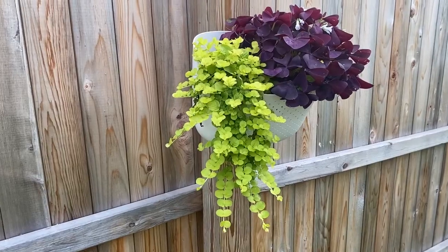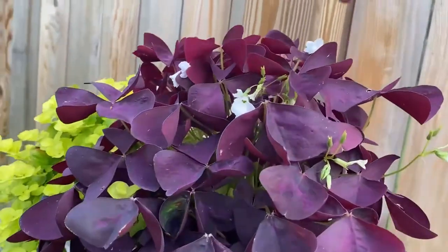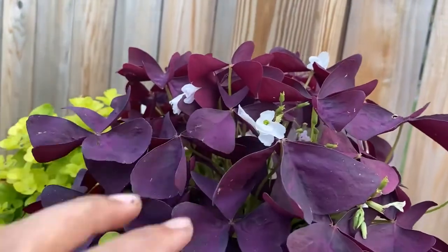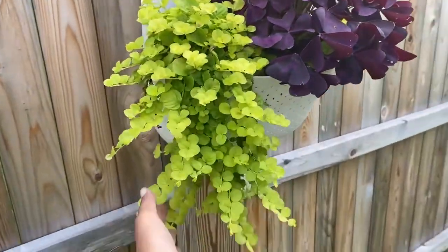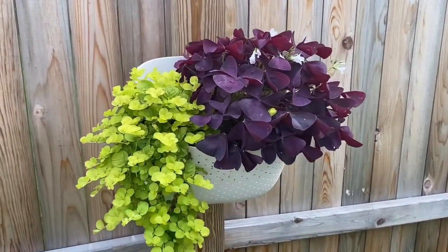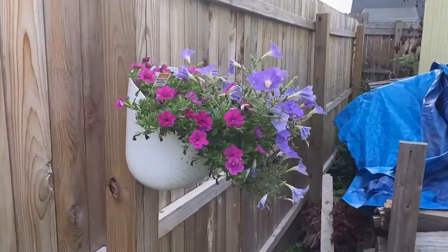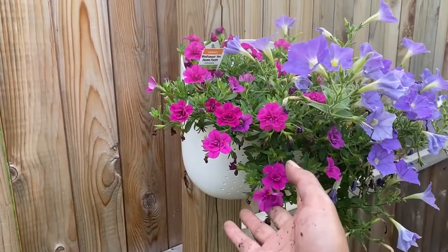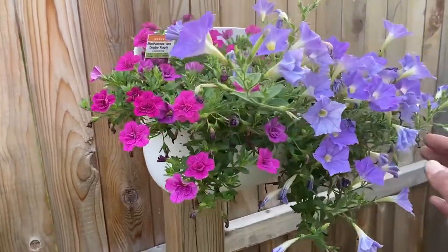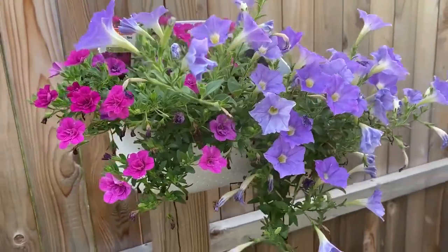This hanging basket is absolutely flourishing. My Charmed Wine is flowering again, and this plant is doing very well — it's really bushed out and the two colors really complement each other. This other hanging basket is also doing really well. We had a massive heat wave and this calibrachoa just absolutely loved that heat, and these supertunias are also just taking off and absolutely flourishing.